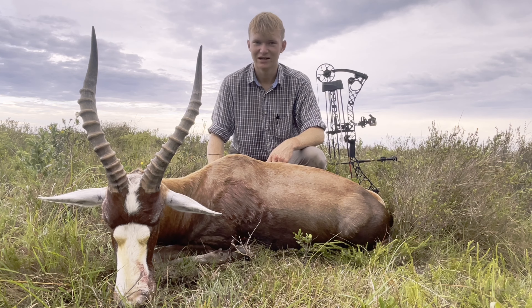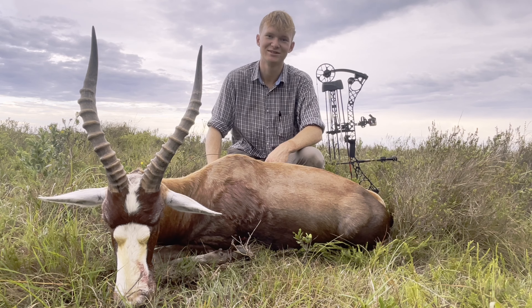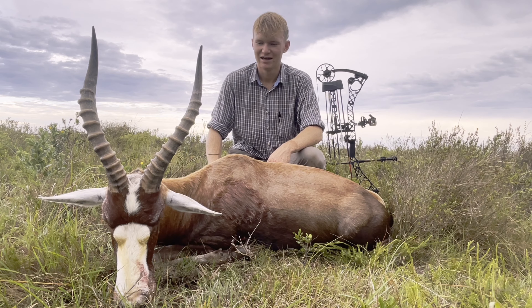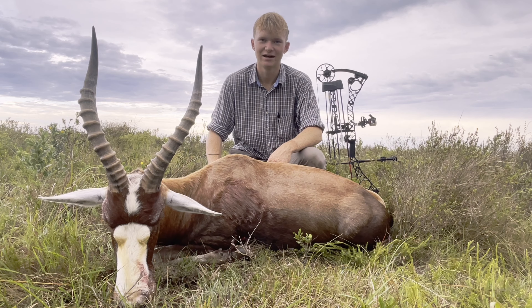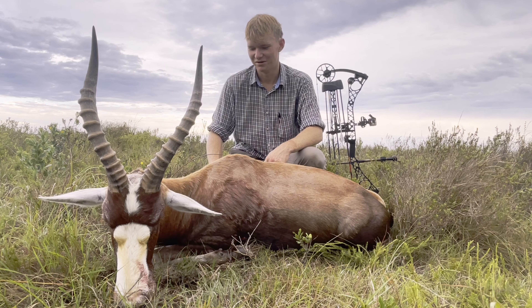So yeah, successful end to a beautiful day. You can see the view behind me — it is absolutely stunning. I think it couldn't be a better way to end off the day. That was a once-in-a-lifetime experience: white blesbuck and common blesbuck within an hour of each other. That's not something you get to do every day.